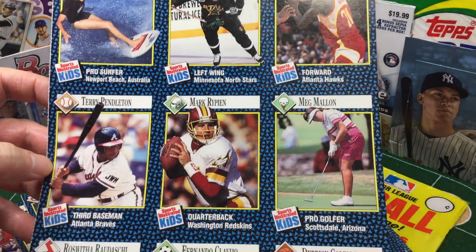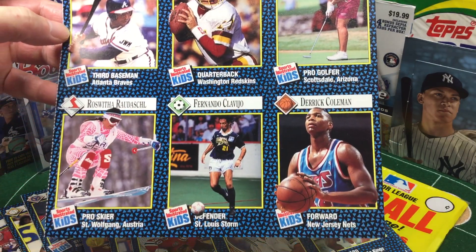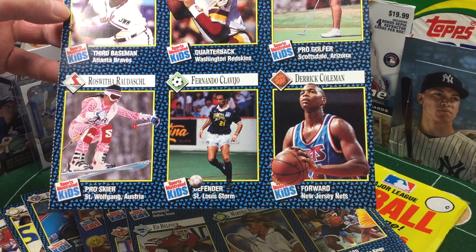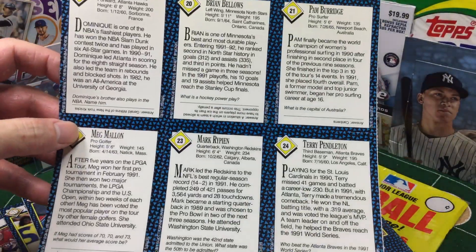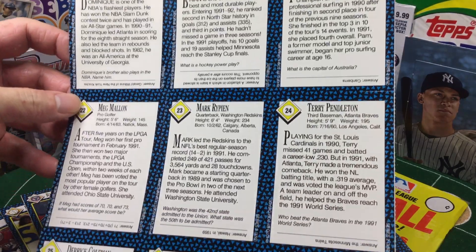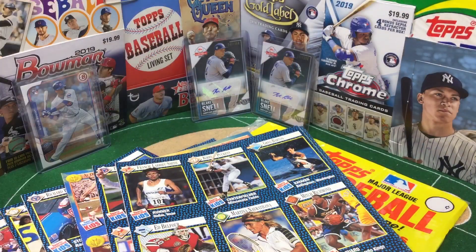Mark Rypien — people forget Mark Rypien, he won a Super Bowl. He got in a little trouble recently, I think got dismissed in some sort of legal battle problem. Derek Coleman. Mark Rypien: 6'4", 234 — that's a big boy. As most folks know, I don't collect football really, but I'm excited to watch the game.